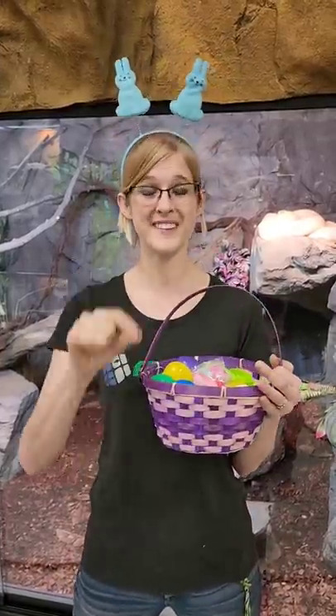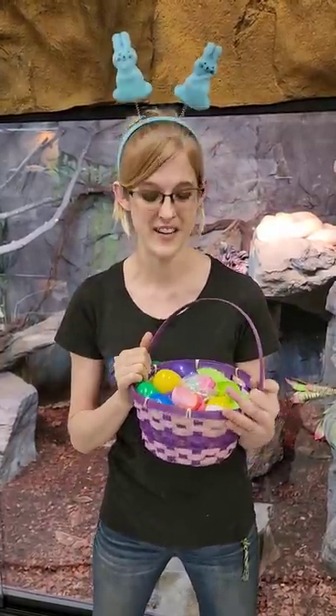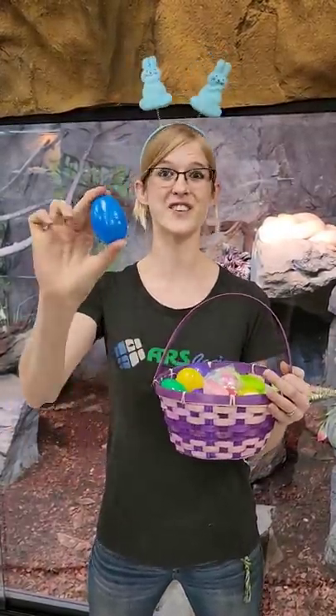This Saturday, April 16th, right here at Snake Discovery — we'll see you for our first ever Easter Egg Hunt!